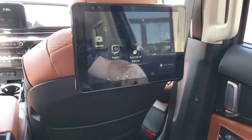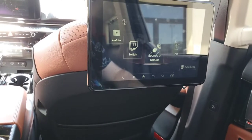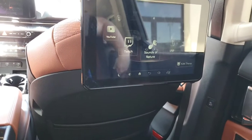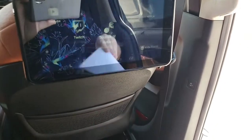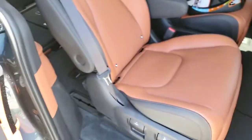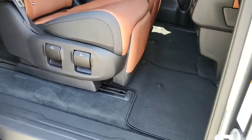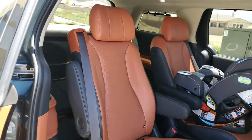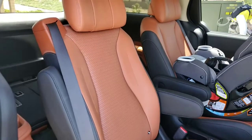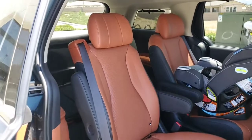Before I leave the VIP seats I want to talk about some of the downsides. One problem is that these seats have a lot going on, so they actually sit higher up than the normal Carnival seats. For someone like me who's six feet tall, when I'm in the second row fully upright, my headroom is not as great as it would be in the regular version of this car.